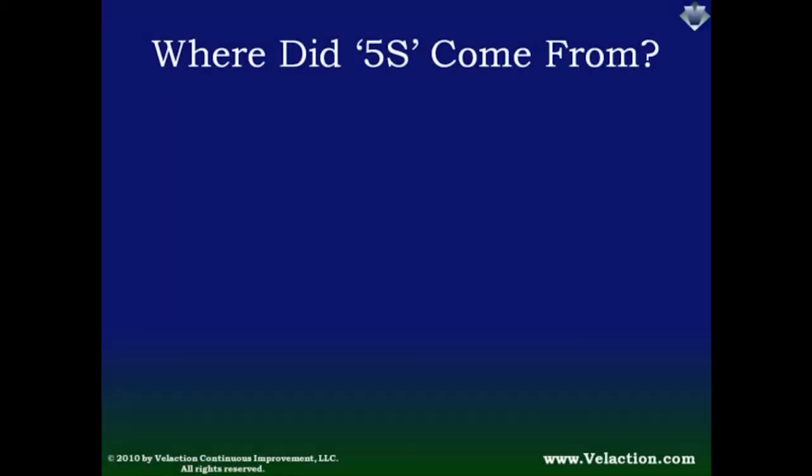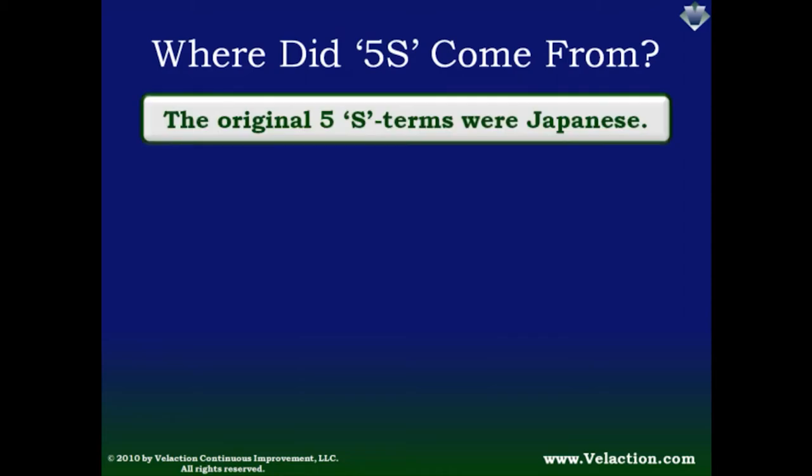Now that we have a better understanding of what you can get from 5S, let's talk a bit about the background. While workplace organization has been around for a long time, the specific concept of 5S comes out of Toyota's early improvement efforts. Many of the lean practices that Toyota has used rely on 5S to function properly. Because Toyota is a Japanese company, it makes sense that the original terms were in Japanese.